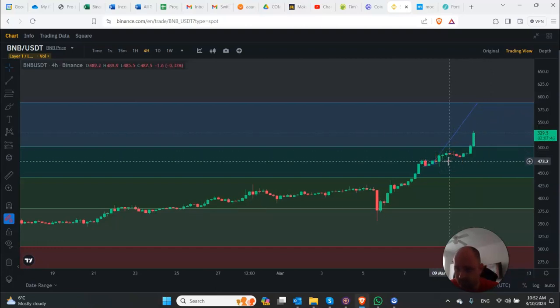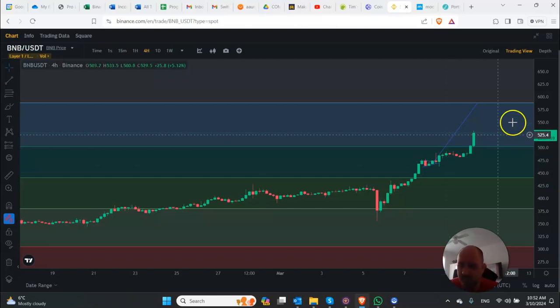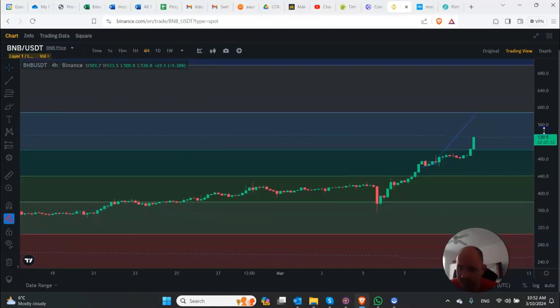It looks like we're going to have just an open path to almost about $600 here. Now, the all-time high for BNB, according to one website I saw, is $691. This probably varies depending on the exchange — I've seen $676, I've seen $691. The next level we're looking at, if we can break through about $590, is where the all-time high is.